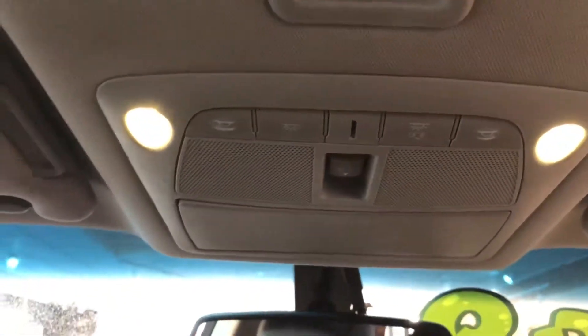LED lighting is also in this vehicle, and my favorite feature — it not only has one sunroof but two. That is pretty darn cool.